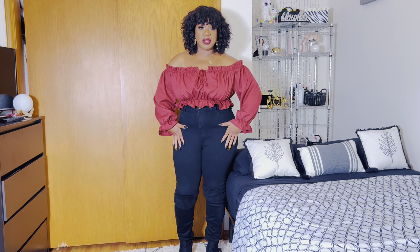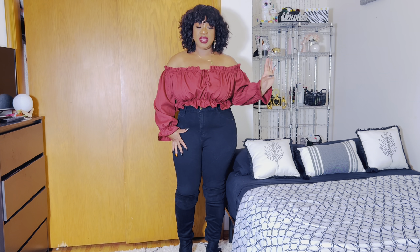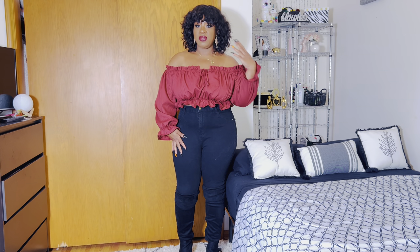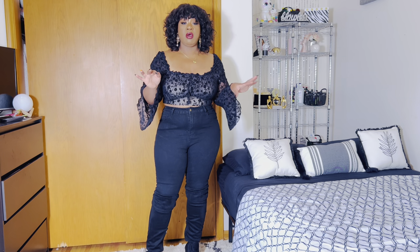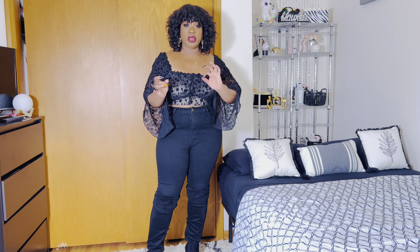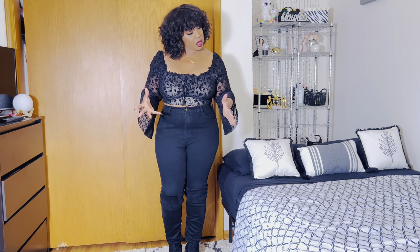My jeans are from Shein as well. I will try to find a link for these and list them down below — I got these previously in a different haul, so if they're still available I'll link them. I'm so sorry if there is background noise; there is construction outside that has been going on for weeks. If you hear noise in the background, hopefully you don't, but it ain't my fault.